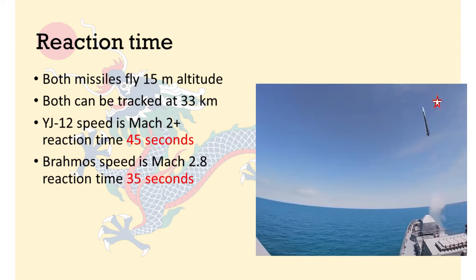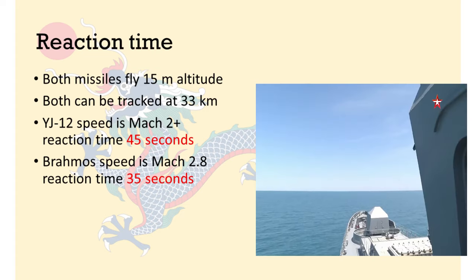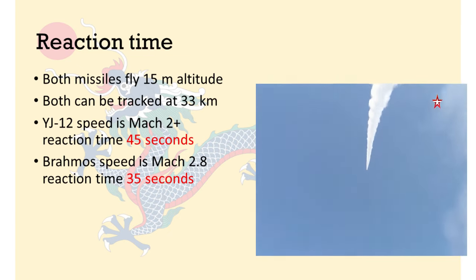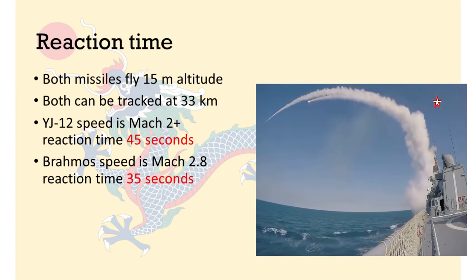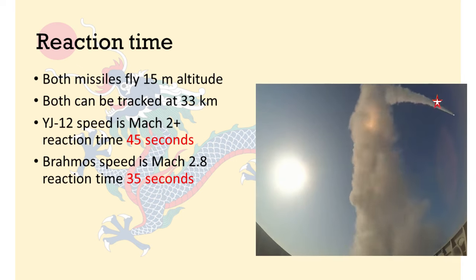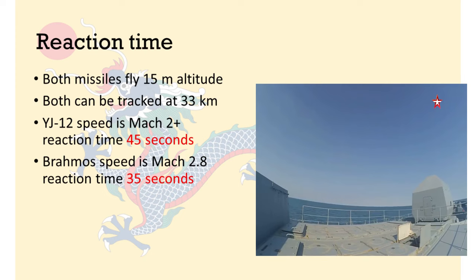Here are the reaction times I came up with. Both the BrahMos and the YJ-12 missiles fly at about 15m above the surface of the sea. The YJ-12 flies at a speed of around Mach 2, which means a reaction time of about 45 seconds. The BrahMos is faster at Mach 2.8, so the target only has 35 seconds to react. The BrahMos is the more powerful missile that leaves as little time as possible for opponents to respond. Note, though, that just because you can track a missile doesn't mean you can necessarily do anything about it.